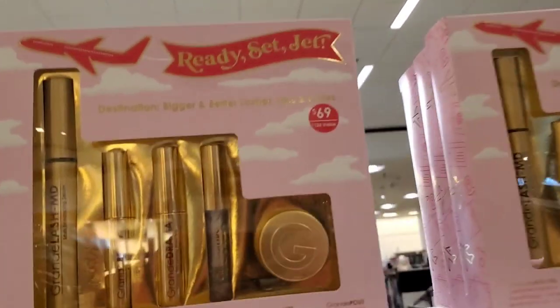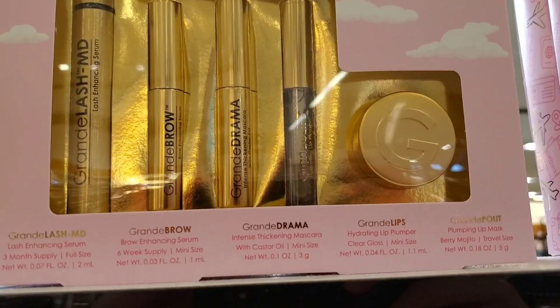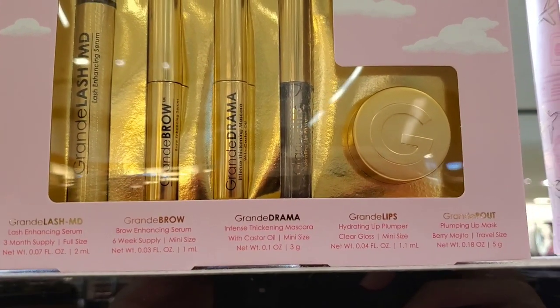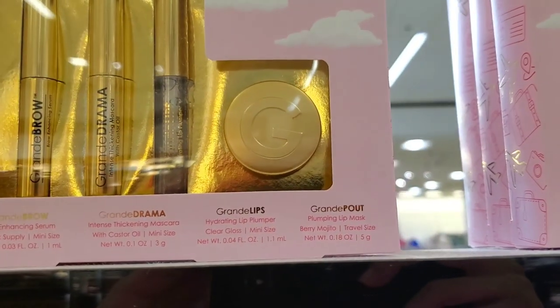They also had sets from Grande Cosmetics — I love this brand. The set includes a lash serum, brow serum, intense thickening mascara, hydrating lip plumper, and also a plumping lip mask. Pretty good sizes, and this is here for $69.